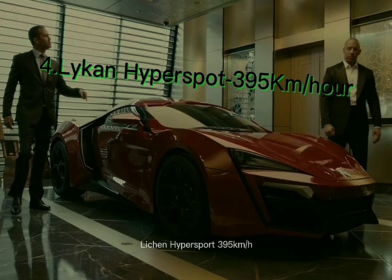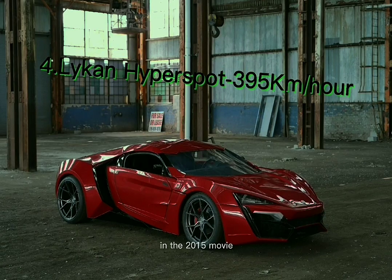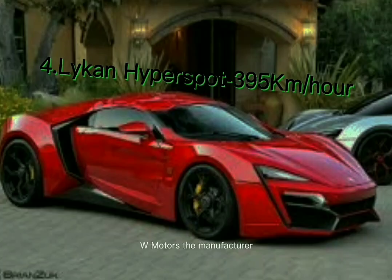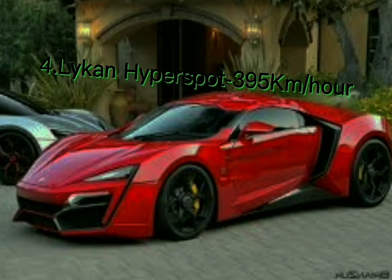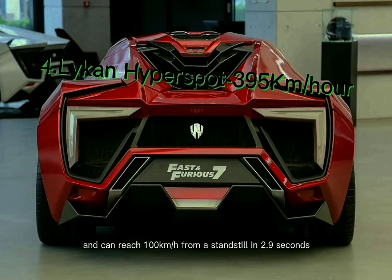Number 4: the Lykan Hypersport, with a top speed of 395 kilometers per hour. Furious 7's concluding moment will undoubtedly stick with moviegoers forever — in the 2015 movie, Vin Diesel jumps from one skyscraper to the tallest structure in the world, located in Abu Dhabi. W Motors, the manufacturer, first built this supercar in Dubai. The Lykan Hypersport, produced in only seven units, had a 780-horsepower twin-turbo engine and can reach 100 km/h from a standstill in just 2.9 seconds.